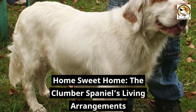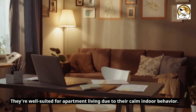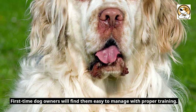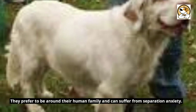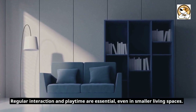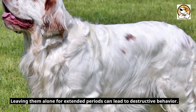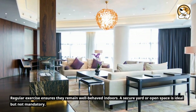Home sweet home — the Clumber Spaniel's living arrangements. They're well suited for apartment living due to their calm indoor behavior. They're relatively adaptable and can settle in various living situations. First-time dog owners will find them easy to manage with proper training. They prefer to be around their human family and can suffer from separation anxiety. Regular interaction and playtime are essential, even in smaller living spaces. Leaving them alone for extended periods can lead to destructive behavior. Regular exercise ensures they remain well-behaved indoors.